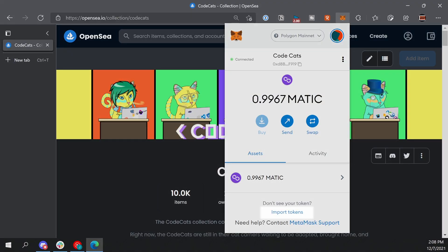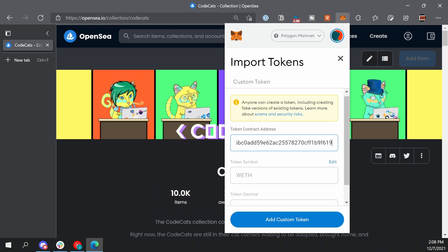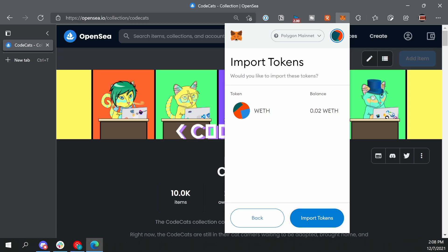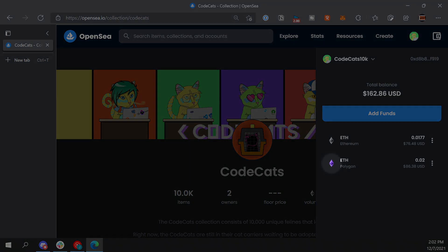Now that we have some WETH or ETH on Polygon, you might go to MetaMask and freak out because you don't see it. It's not going to show up there automatically — we need to import that token to see it. Open up MetaMask, click 'Import Tokens', and then enter the wrapped ETH address. I'll have this in the description below for you to copy. And there's your wrapped ETH in your wallet on the Polygon network. You can also confirm that you're good to go by checking your wallet on OpenSea. If you see the purple ETH icon, then you're ready to purchase NFTs on OpenSea on the Polygon network.